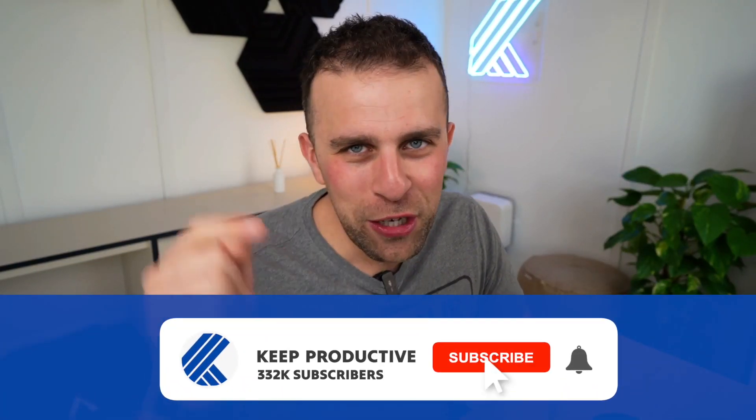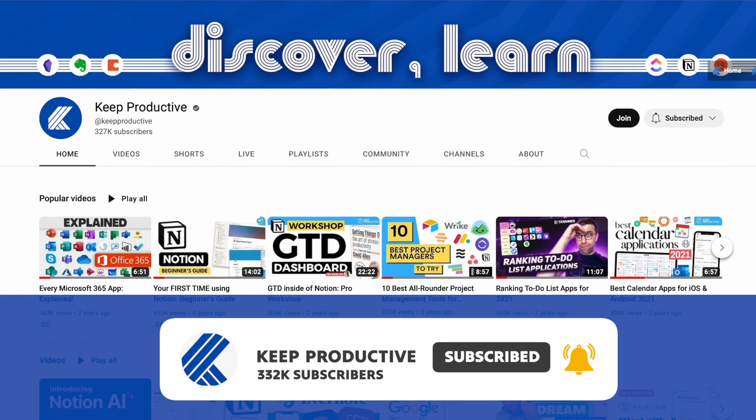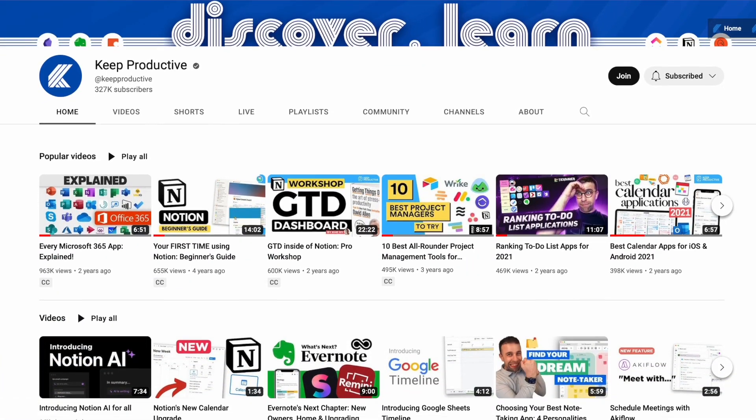So if you're new here, there's no excuse not to hit subscribe. Check us out below if you want to check out more videos on Keep Productive — we cover loads of productivity tools and trends. I think you will enjoy it. Let's dive into some of the five that I particularly enjoyed.